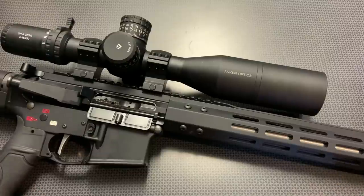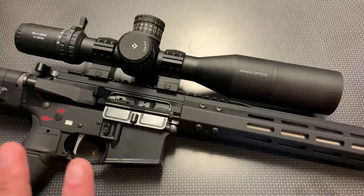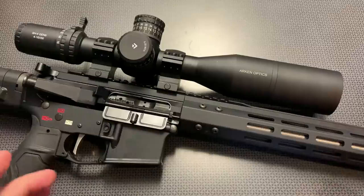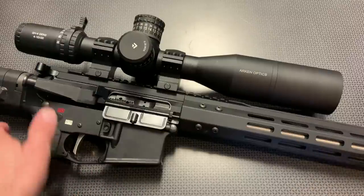The 223 Wylde chambering on this upper assembly may be confusing for some who are newly entering the AR-15 world. The 223 Wylde chamber can handle the pressures of a 5.56 but has the tolerancing of a 223, allowing it to handle those high-pressure 5.56 rounds while giving a little bit more accurate overall performance at the range. The only downfall I've seen is it's a little finicky with steel-cased ammo because those tolerances are tighter. This is not a battle rifle — it's more of a precision upper — but it runs everything perfectly. I ran steel-cased Wolf through it with no issues whatsoever.